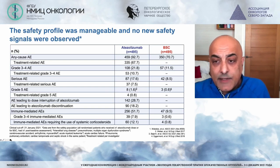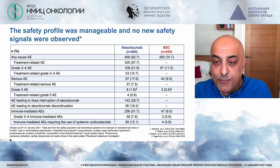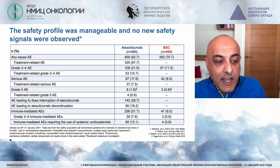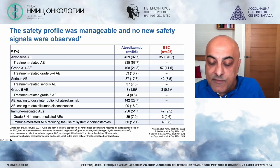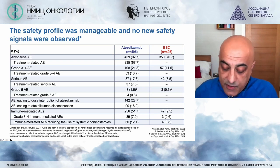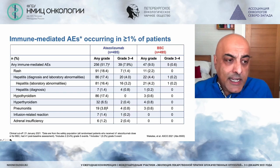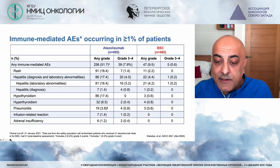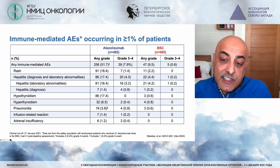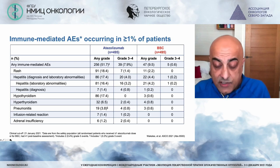In adjuvant therapy, safety is critical, and reassuringly the adverse effects were much as predicted from the use of immunotherapy in the metastatic setting. Grade 3 or 4 immune-mediated events were relatively low at 7.9%, all in keeping with the toxicity we're very used to managing in the metastatic setting. Looking at grade 3 and 4 specific immune-related events, again manageable and thankfully low percentages, suggesting that delivery of adjuvant immunotherapy should not bring with it a significant amount of additional toxicity.